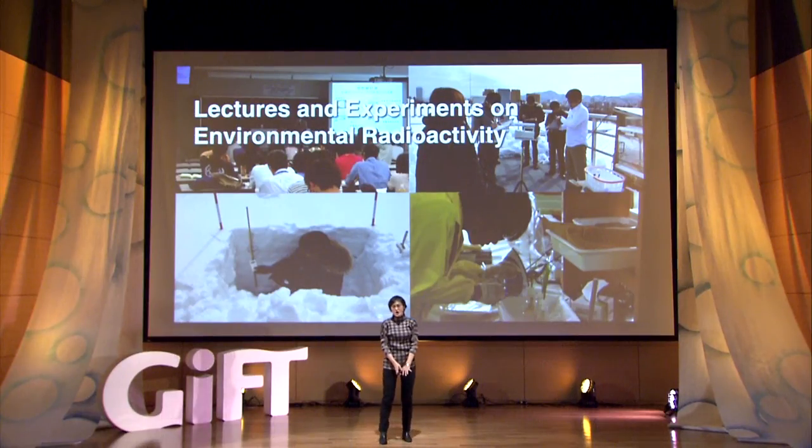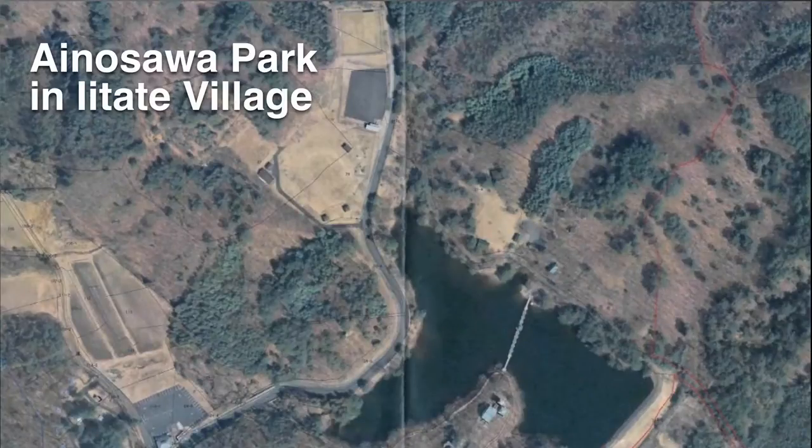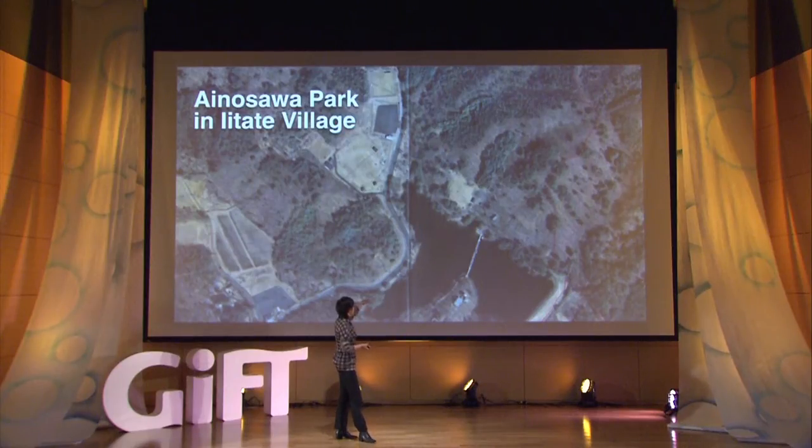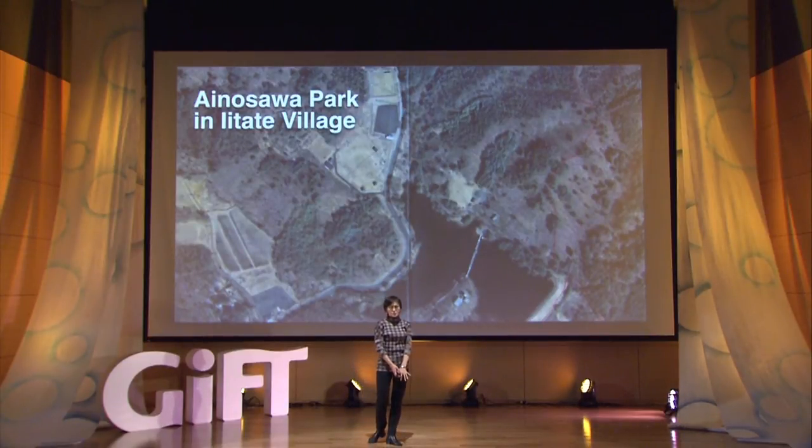After a series of lectures and lab sessions, the students finally arrived at the field site. This is an aerial photo of the park — there is an agricultural irrigation pond, tennis courts, and some forest with hiking trails. Students were divided into three groups, and each group chose their own small site to decontaminate: one group chose a tennis court, the others chose forest and hillside slope, and campgrounds.